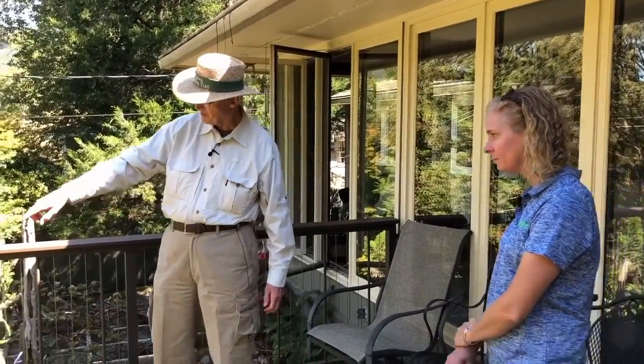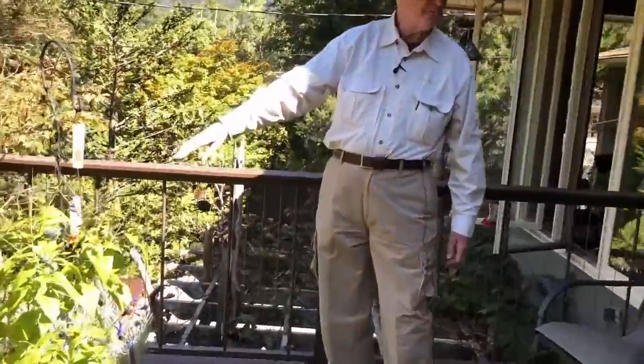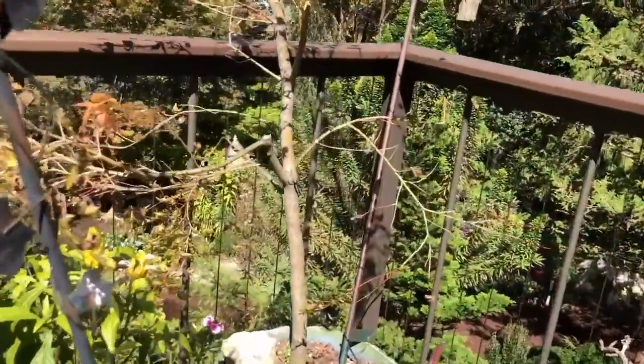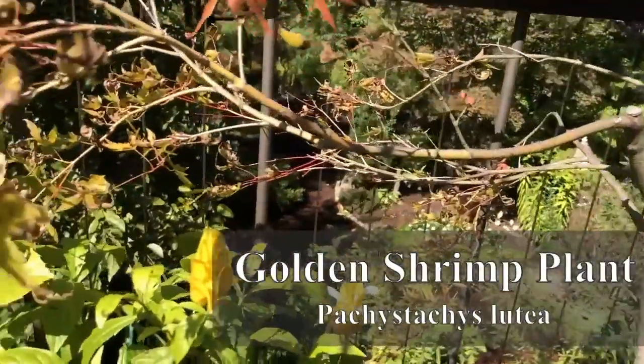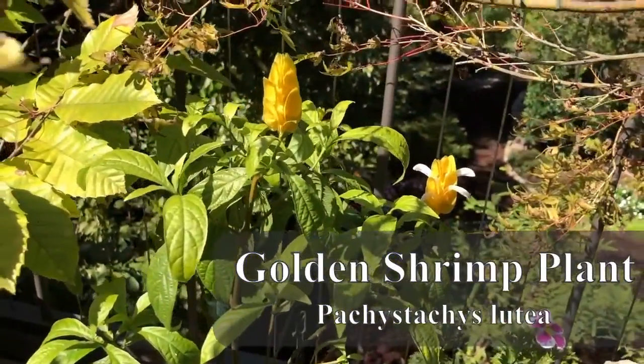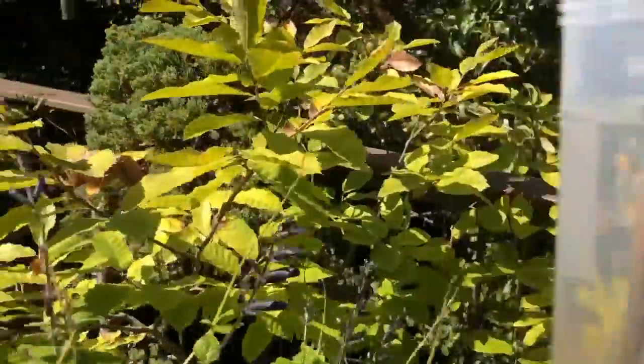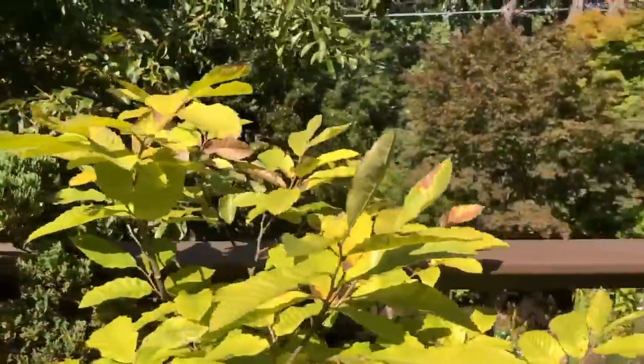Another plant that I use quite a lot — you'll see more of it in my garden — is this thing called the golden shrimp plant. The white part is the flower. That's also a hummingbird magnet. Works very well. That's a tropical plant, so I bring those in in the winter and then put them back out in the spring — I keep six in the house. So everything you see here is geared to bring birds in close.